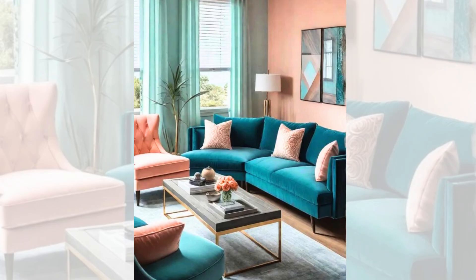Vibrant teal and soft peach. Consider the vibrant teal and soft peach colour combination for a living room that exudes a delightful balance of playfulness and sophistication. Teal, a soothing blend of blue and green, evokes tranquility, while the warm and gentle peach adds a touch of cosiness and femininity.